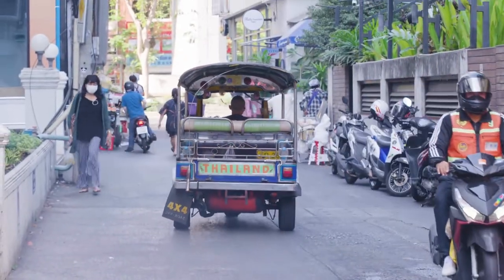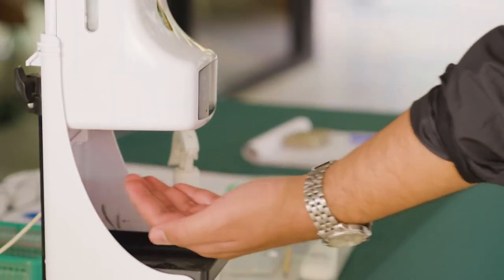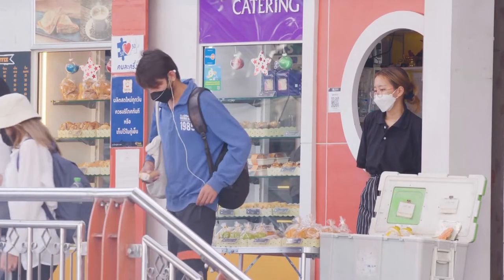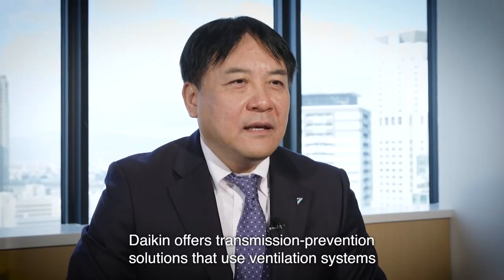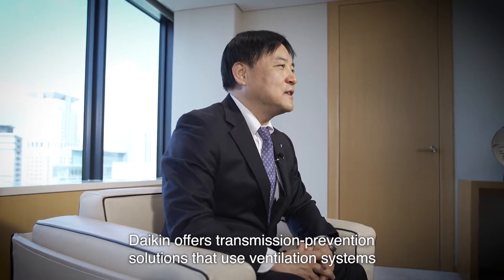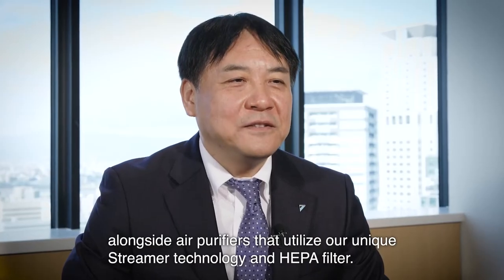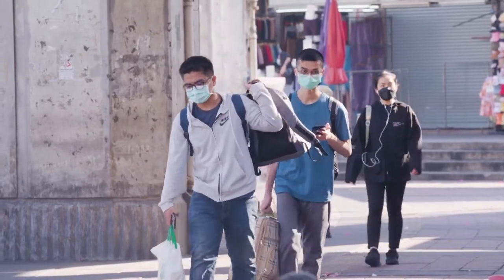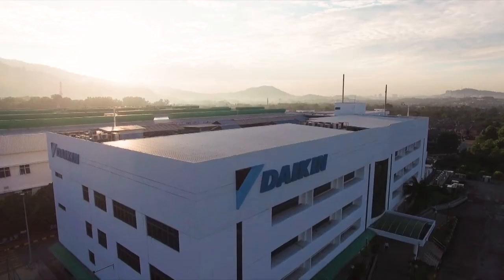As the world learns to live with COVID-19, preventative measures have become a part of daily life. Ventilation has been given top priority, along with another safeguard: air purification. Today, the world faces a common enemy — a relentless virus. What we need is a common solution.